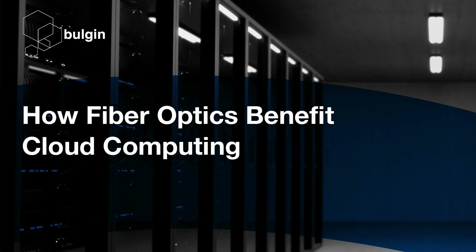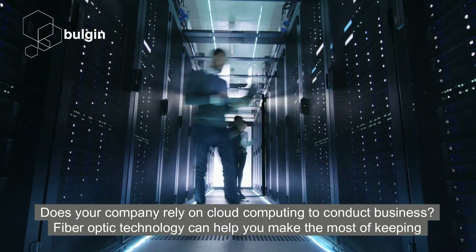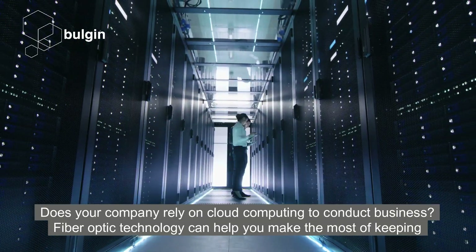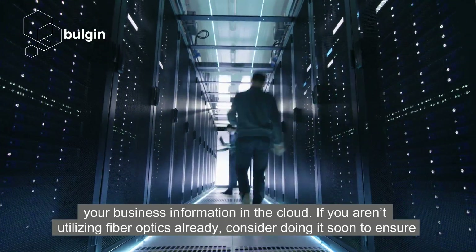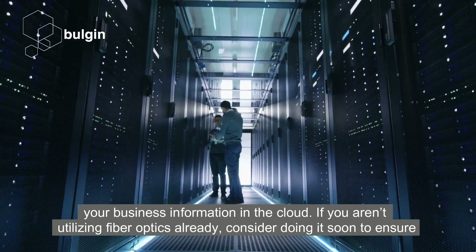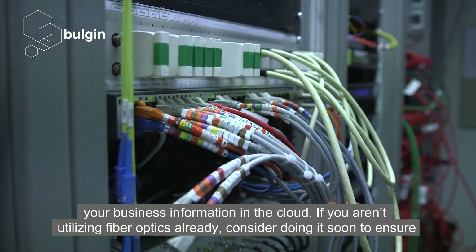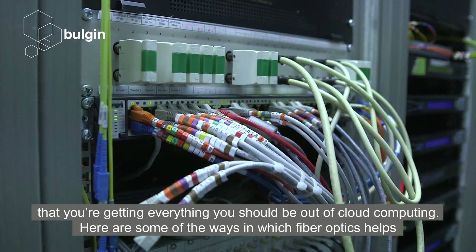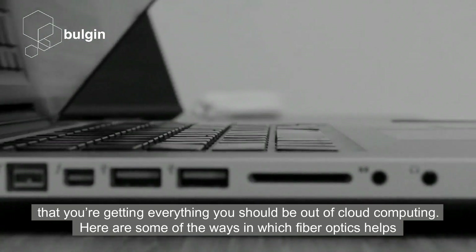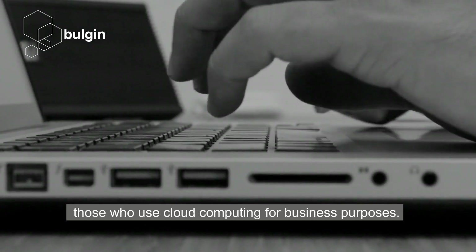How FibreOptics Benefit Cloud Computing. Does your company rely on cloud computing to conduct business? FibreOptics technology can help you make the most of keeping your business information in the cloud. If you aren't utilising FibreOptics already, consider doing it soon to ensure that you're getting everything you should be out of cloud computing. Here are some of the ways in which FibreOptics helps those who use cloud computing for business purposes.